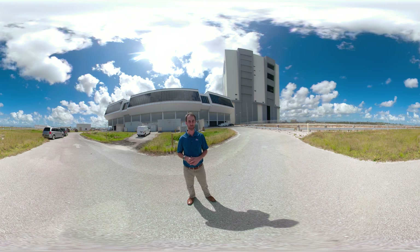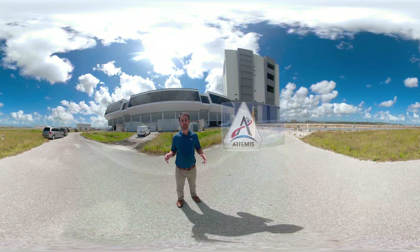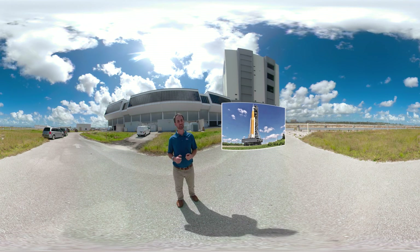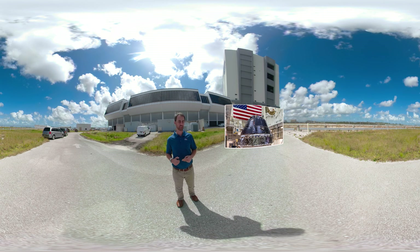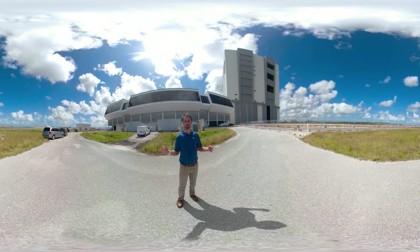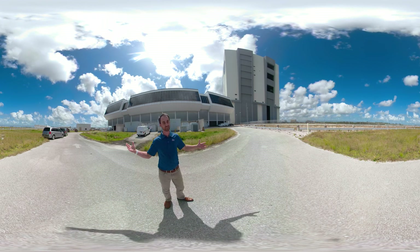Both of these facilities are major parts of the Artemis program. Artemis has three main elements: the Space Launch System, or SLS, the Orion crew capsule, and Exploration Ground Systems, which are responsible for all of the infrastructure to actually launch. Be sure to enjoy the view as we go — look all around. Let's get moving.